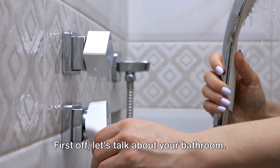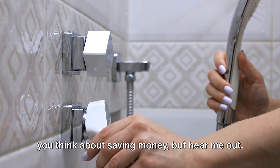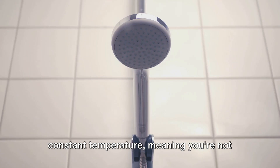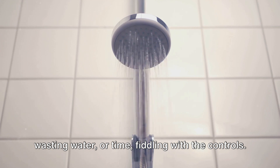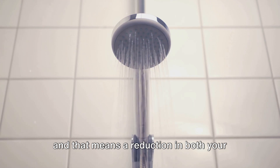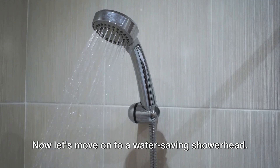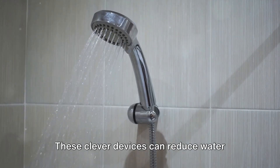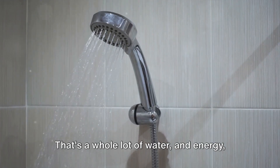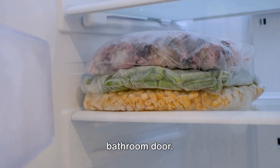First off, let's talk about your bathroom. A thermostatic shower faucet might not be the first thing that comes to mind when you think about saving money, but hear me out. This nifty little gadget maintains a constant temperature, meaning you're not wasting water or time fiddling with the controls. Less water used means less water heated, and that means a reduction in both your water and heating bills.